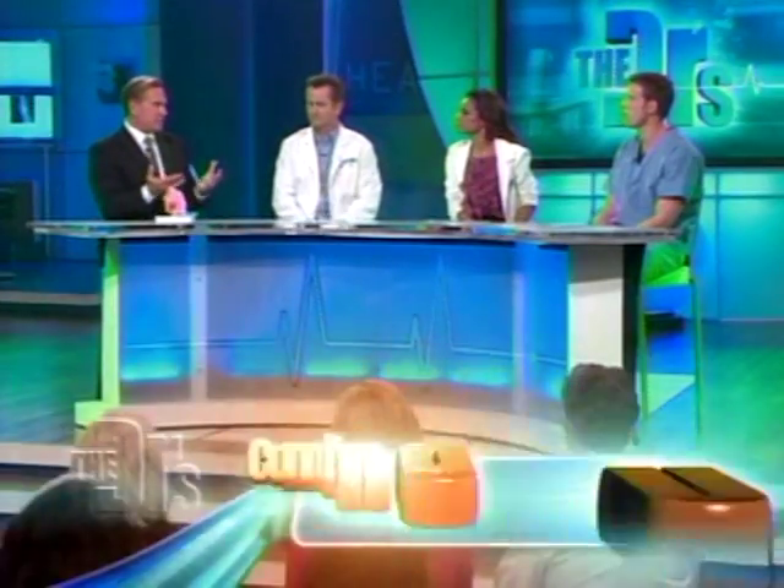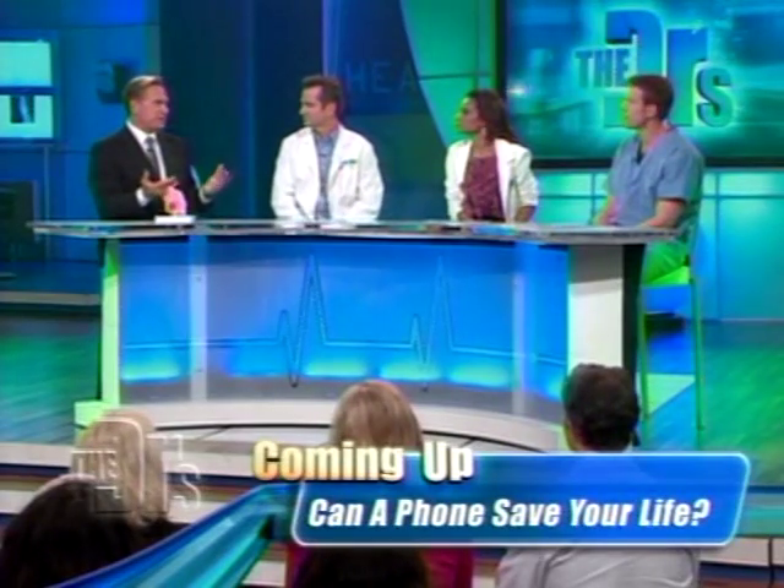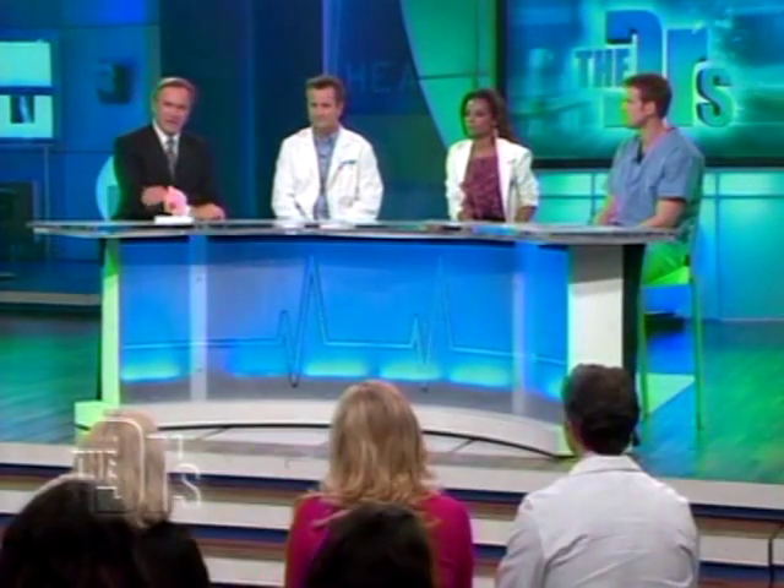A lot of people suffer from chronic sinusitis, and in bad cases, polyps. So Anya, I guess you were working as a flight attendant, right? And your sinus problems were particularly bad. You want to tell us about your symptoms?